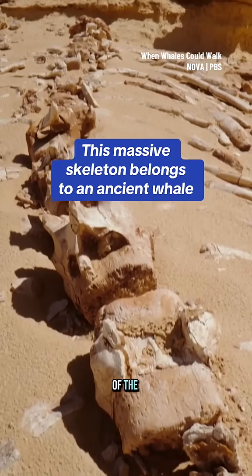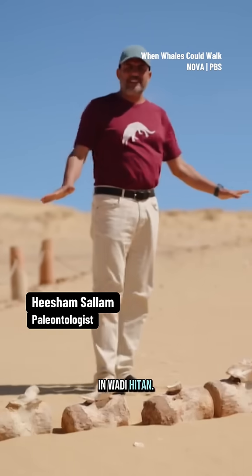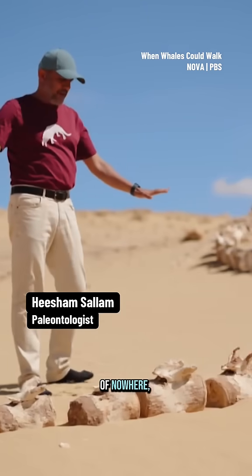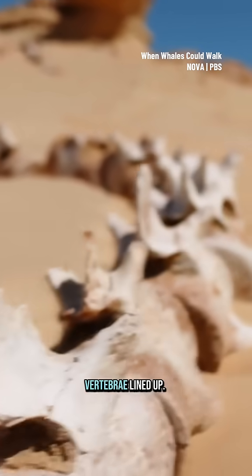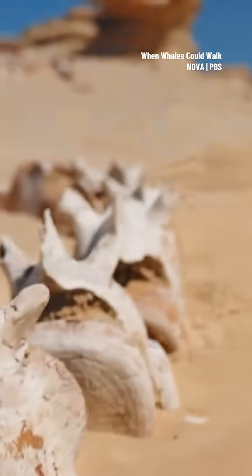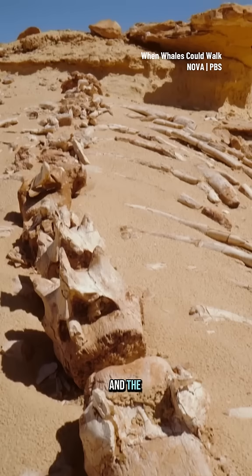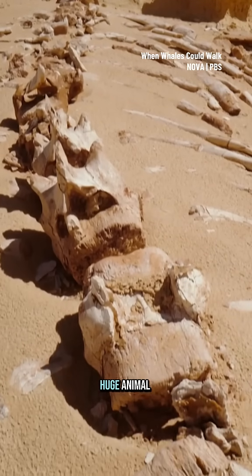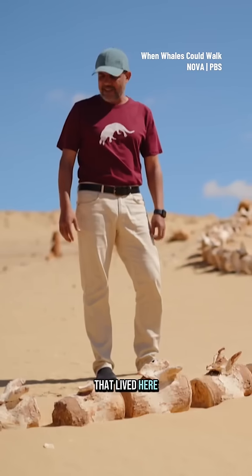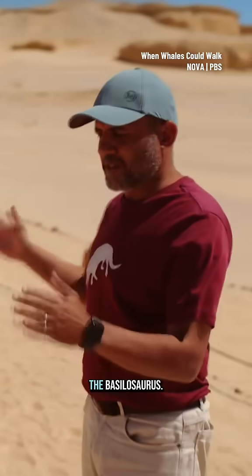This is one of the most complete skeletons that we find in Wadi Hitan. In the middle of nowhere, you find a lot of really huge vertebrae lying up. The skull would be over there in that rock and the ribs on both sides. This is really spectacular — a huge animal that lived here in Wadi Hitan 40 million years ago. The Basilosaurus.